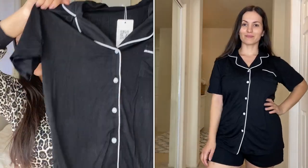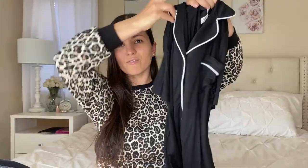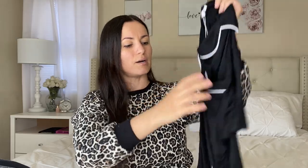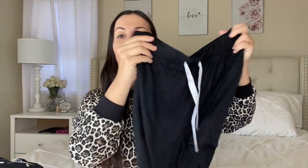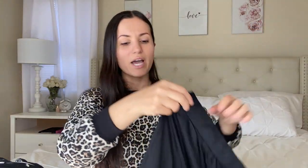Moving on to a different style PJ short set. I got this in size medium — really nice soft material, very stretchy and forgiving so you don't have to worry about getting the wrong size. I love the white buttons that have the name of their store on them. The shorts are a little bit longer than the previous ones, with a white sash and a nice white-and-black contrast. These are very flowy — they do not have pockets though.